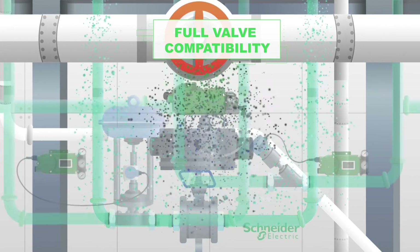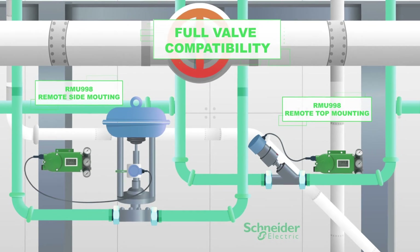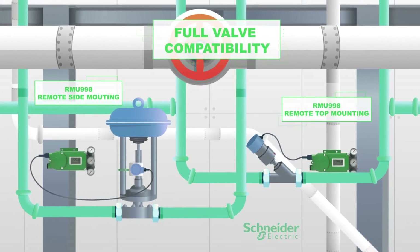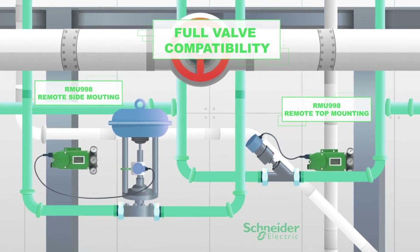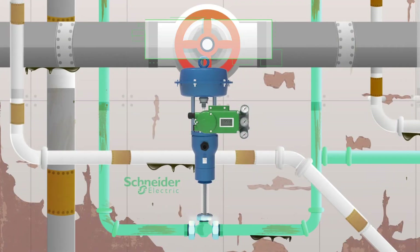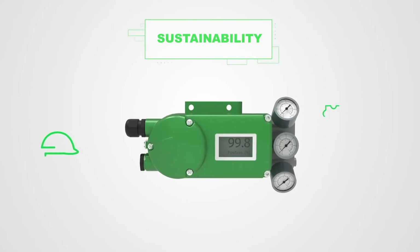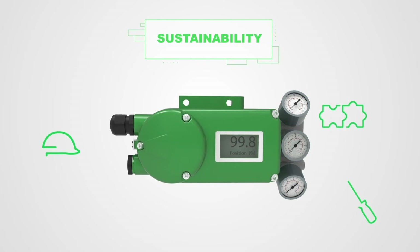The SRD 998 supports any revamps, and you can install the positioner with our remote mounting accessory RMU in harsh environment conditions as well as on very small valves.